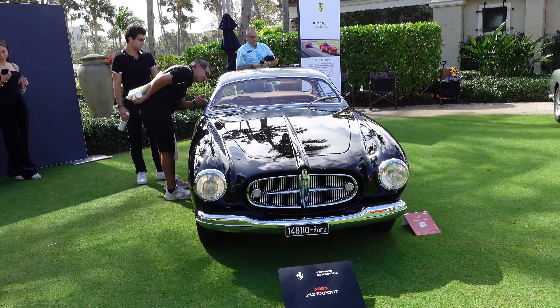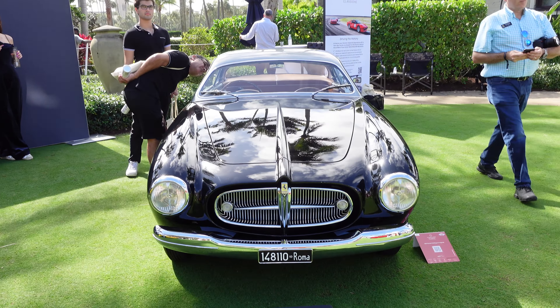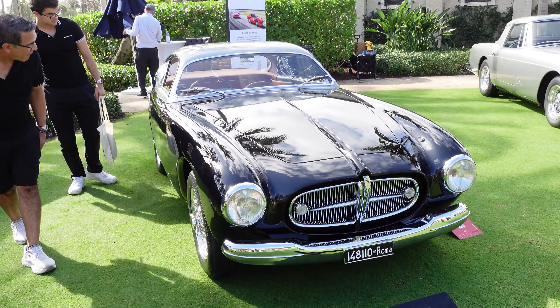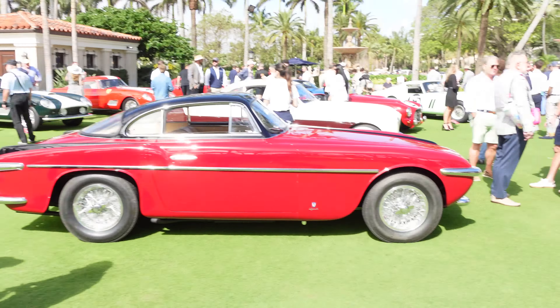You've got a Vignale-bodied Ferrari, the 212 Export. Vignale-bodied cars are obviously much different looking than the Pininfarina ones — that's why it doesn't really look like a Ferrari. But different design house for the 212 Export. Flip over here, another Vignale-bodied car there.